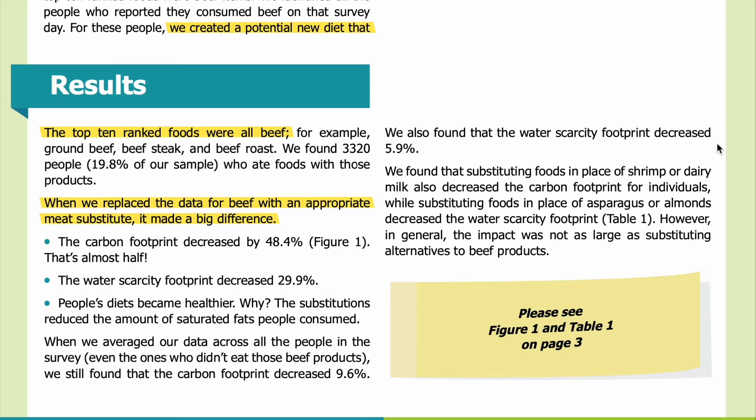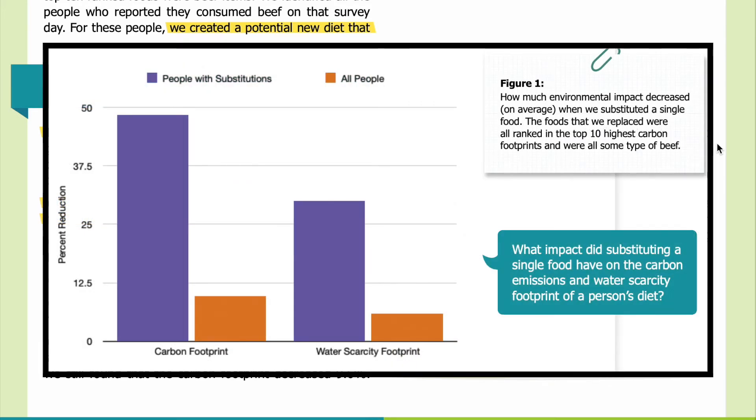We also found that the water scarcity footprint decreased 5.9 percent across all survey participants. In Figure 1, you can see how much environmental impact decreased on average when we substituted a single food. The foods replaced were all ranked in the top 10 highest carbon footprints and were all some type of beef. On the x-axis is information about the carbon footprint on the left and the water scarcity footprint on the right. The y-axis represents the reduction in those parameters. Data from people who had substitutions appear in purple, while data averaged across all people appear in orange.